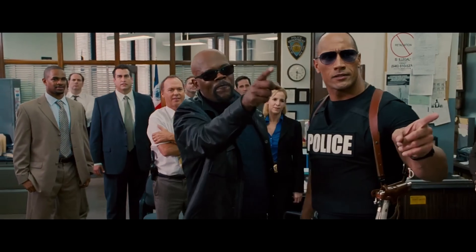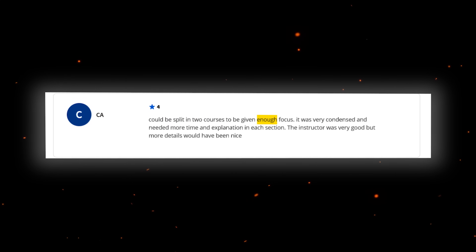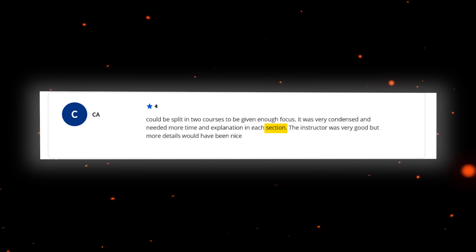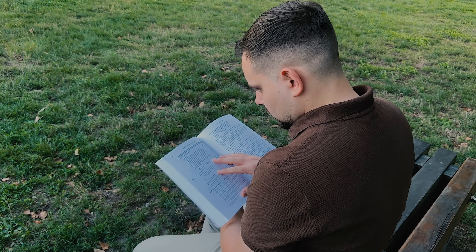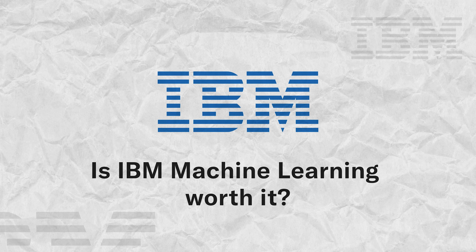However, it's not without some criticism. One person notes that the course could be split into two courses to be given enough focus — it was very condensed and needed more time and explanation in each section. The instructor was very good, but more details would have been nice. I can agree with that: for an introductory course it might be hard to get through at some points, and sometimes you need to use extra materials to understand some things better.